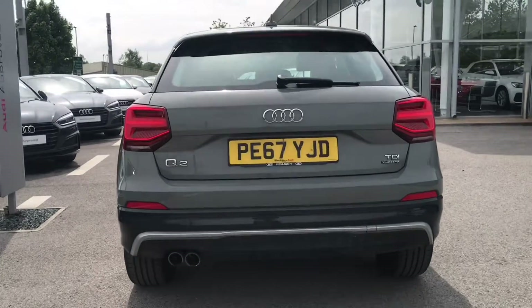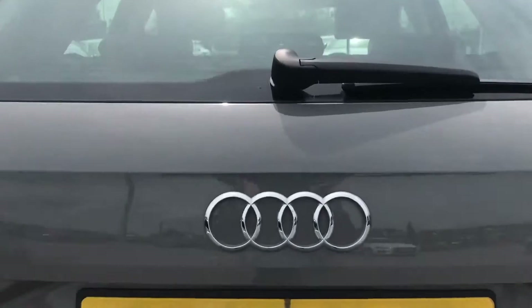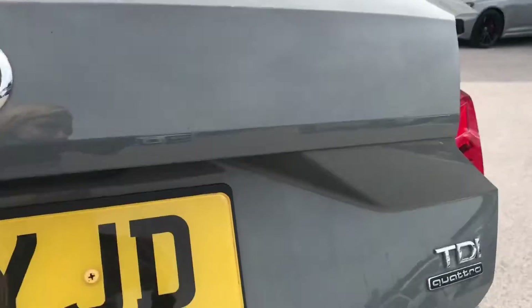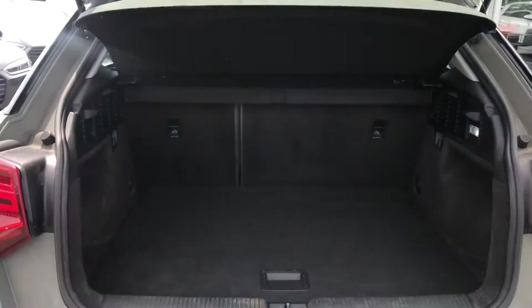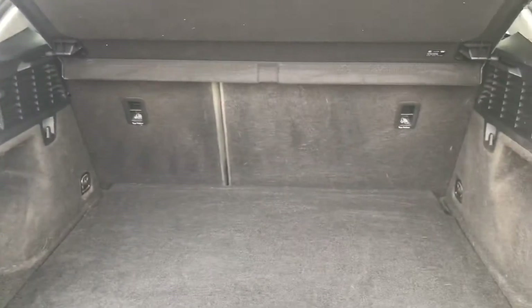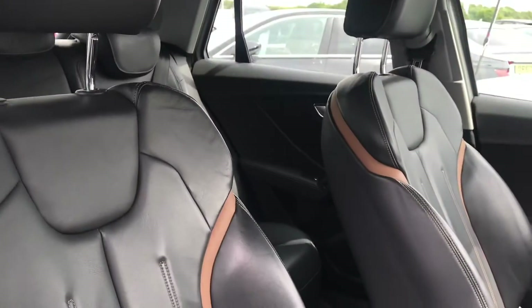Going to the rear end of the vehicle, we have got the LED headlights with dynamic indicators. Moving into the boot on this mini SUV — as you can see it's a very practical size, so it's perfect for any of yours or your family's belongings.